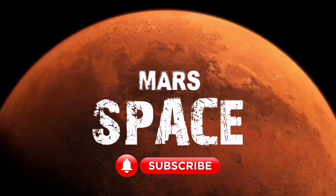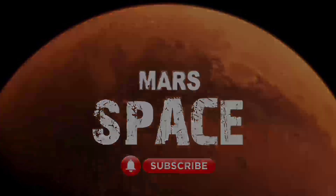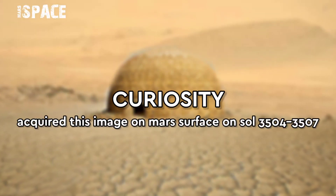Hi everyone, welcome back to our YouTube channel Mars Space. For more updates hit the bell icon with thumbs up, and please watch till the end.